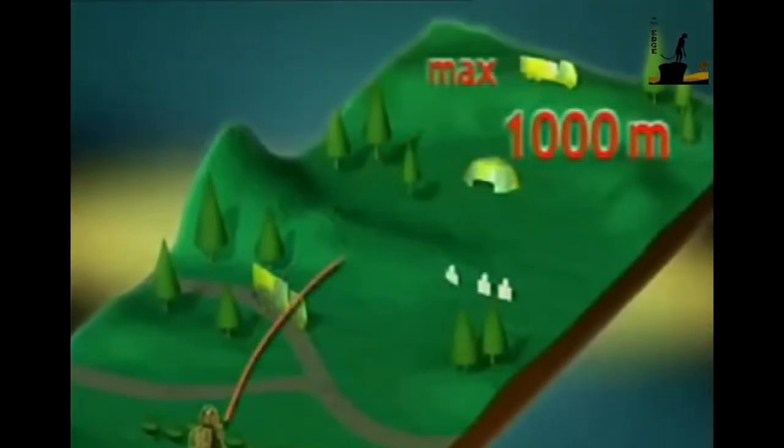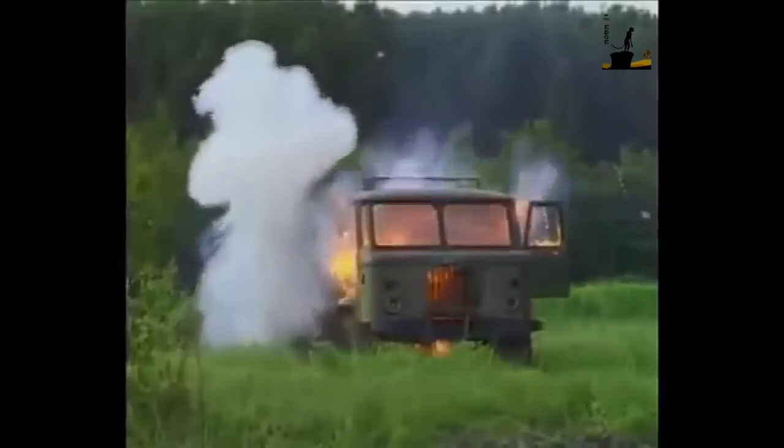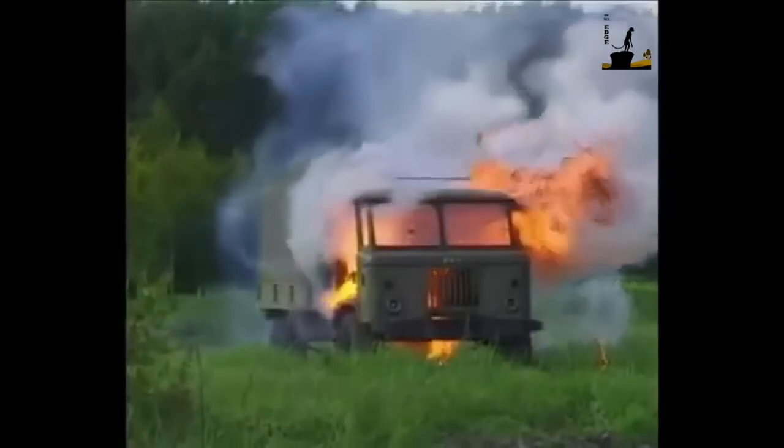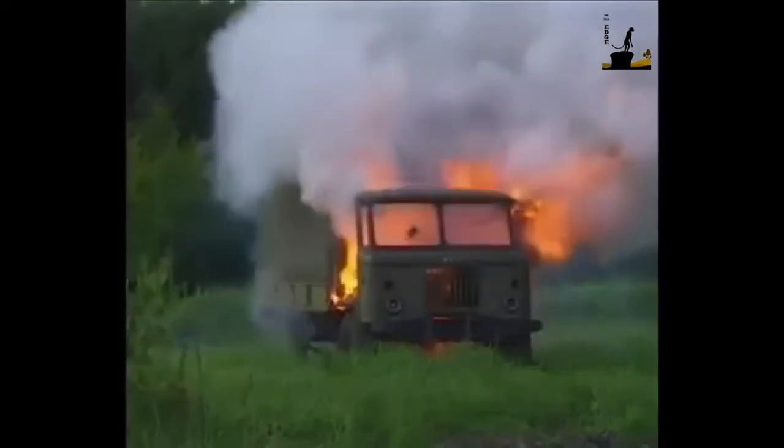It travels towards the target, typically within a range of around 200 meters or 650 feet. Upon impact, the warhead is triggered and releases the fuel-air mixture. Once released, it is immediately ignited, creating a powerful blast and a wave of fire.